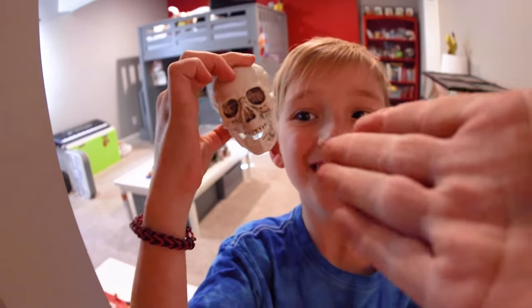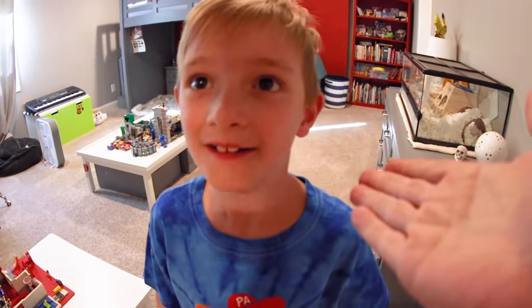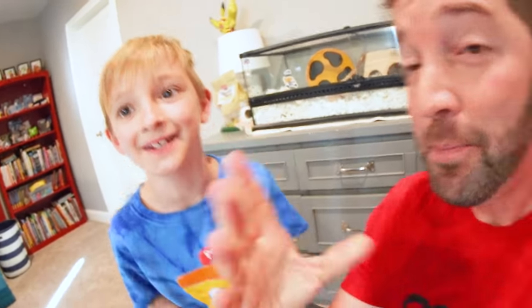Happy Halloween! Oh you got a skull! A mini skull from last year. They're just still here from last year? YouTube, what's up guys? We are doing a haunted basement!